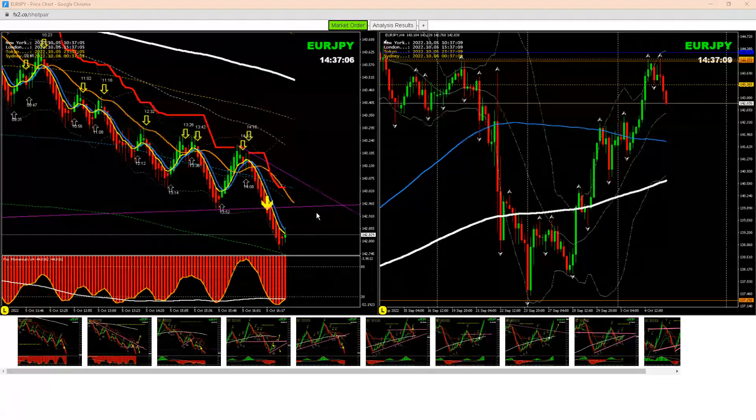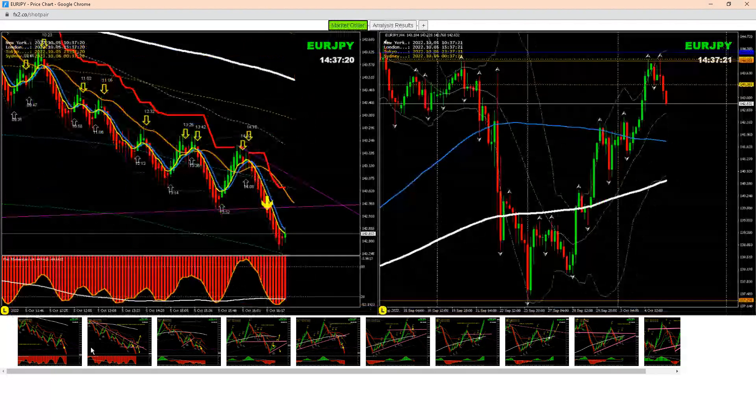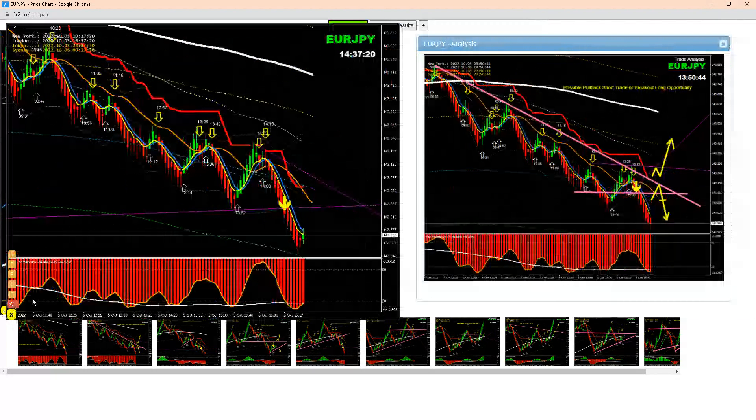Hello traders, I just want to share another beautiful analysis on Euro/Yen based on the four-hour chart. Price developed a double top here. We've been short for the whole day since London morning, and in the New York session we had another beautiful analysis. As you can see here, based on this analysis we were expecting another pullback short — that was the first priority.